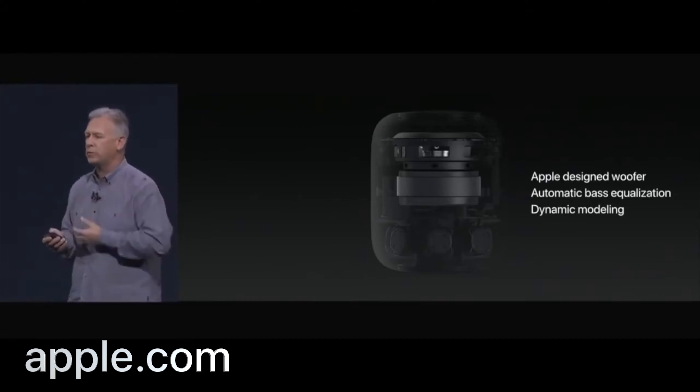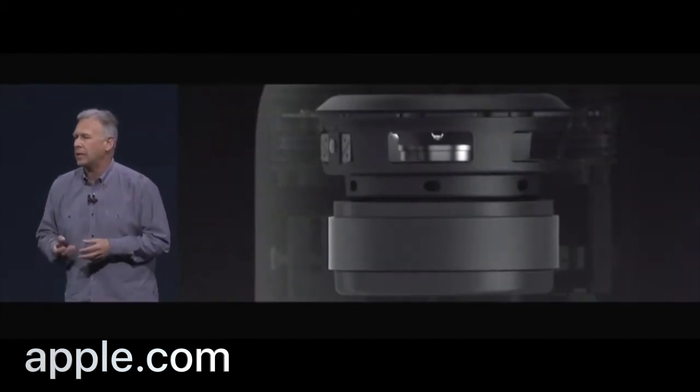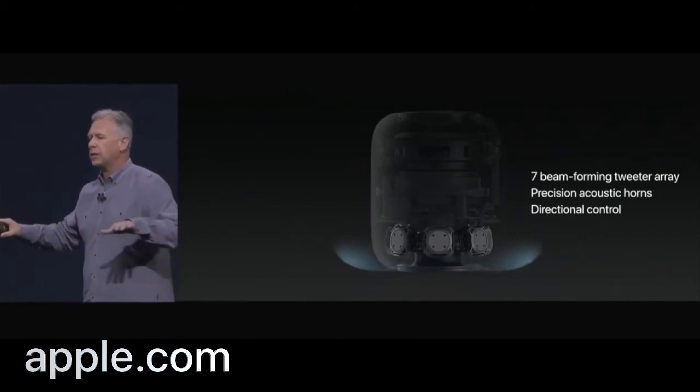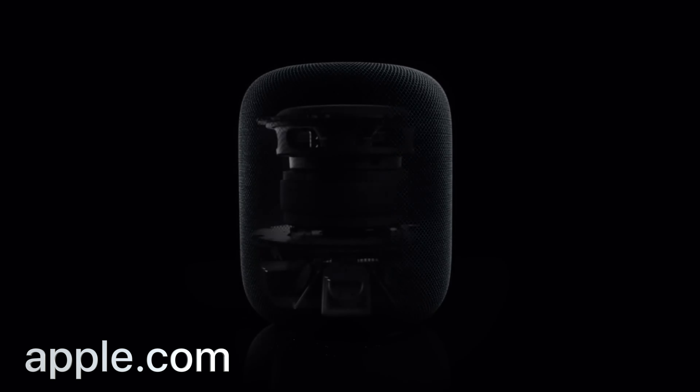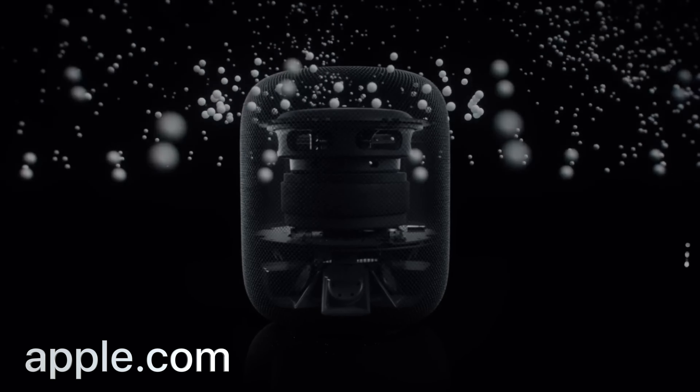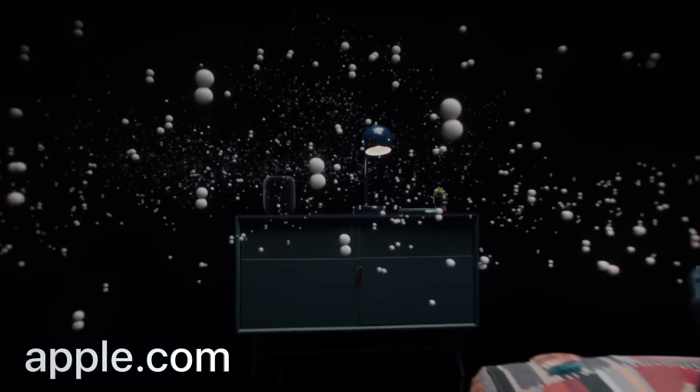This is a speaker first and foremost. Compared to the original, which had the subwoofer on top, seven tweeters going around, and six microphones — the new one has the subwoofer still on top, five tweeters instead of seven, and four mics instead of six. Now we see why they were able to drop the price $50.